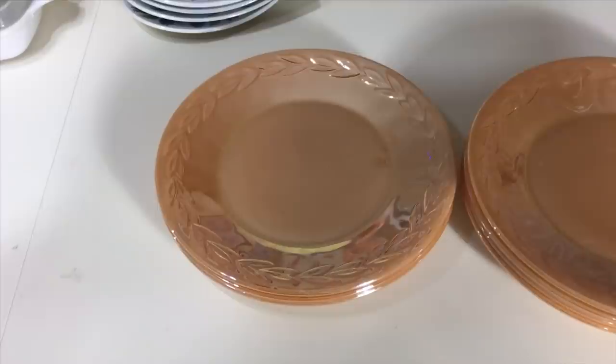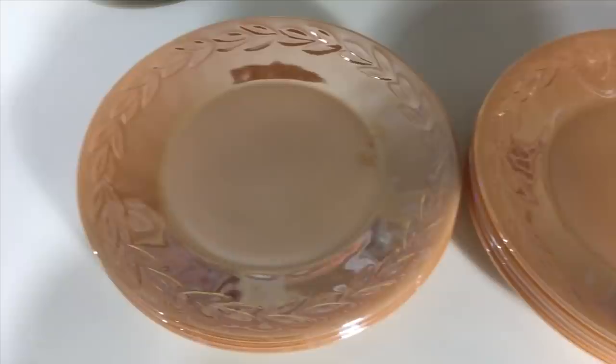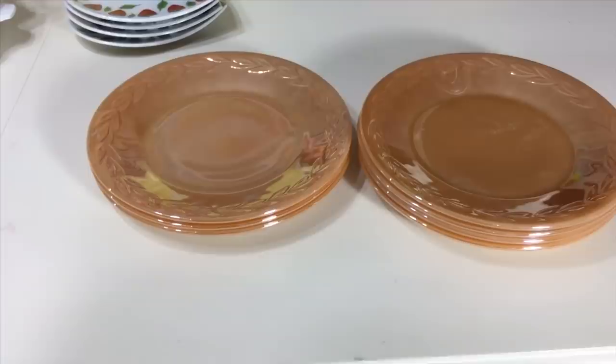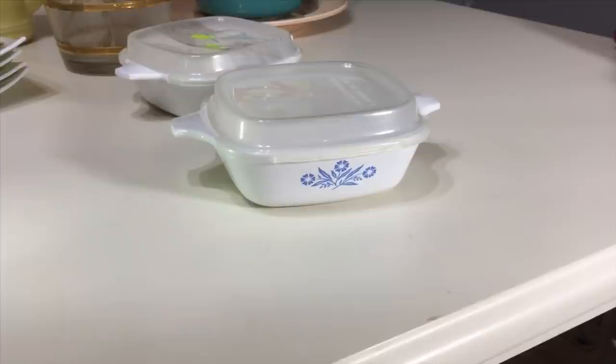I noticed in a 1952 catalog they were called 'Peach Luster — the new sensation,' which I thought was kind of cool. I'm going to ask about $40 for this set of seven, which I think is a pretty good price considering their condition. If you ever run across peach luster in the Laurel pattern, the 11-inch serving plate is the hardest piece to find in that pattern — pick it up whenever you can.